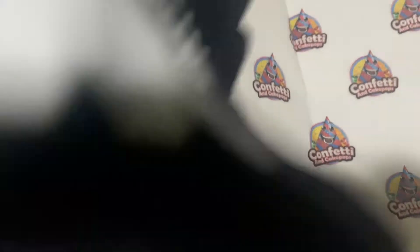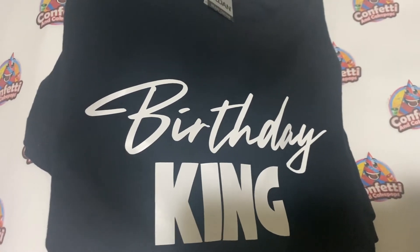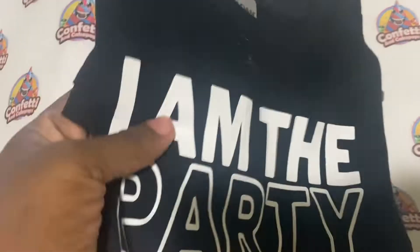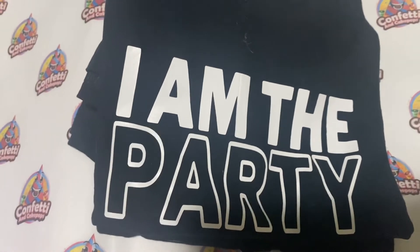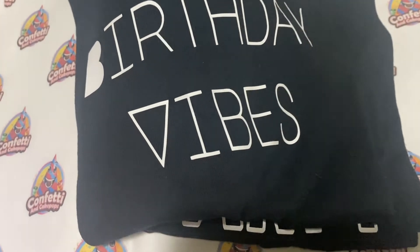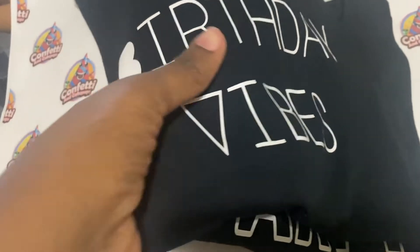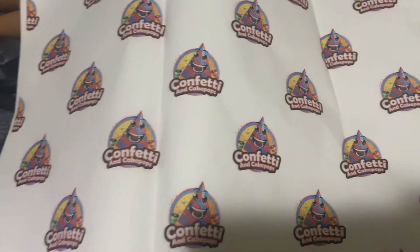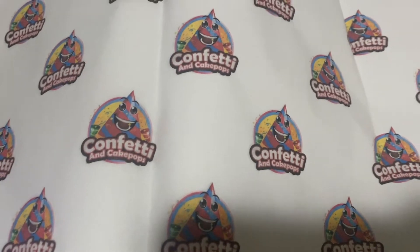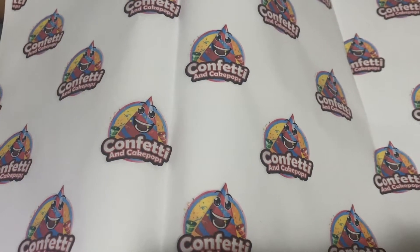Here's one from my line, and here's another one, and another one. I make birthday shirts, and basically I'm going to be wrapping these shirts and closing them with the custom stickers I had made. These are also going into my birthday gift boxes, which is another video for another time.